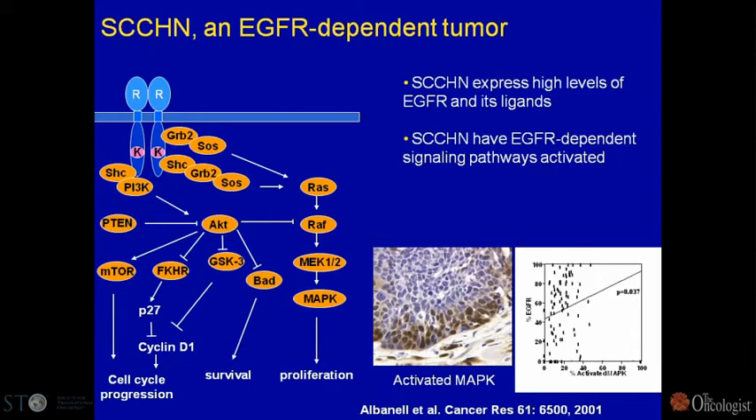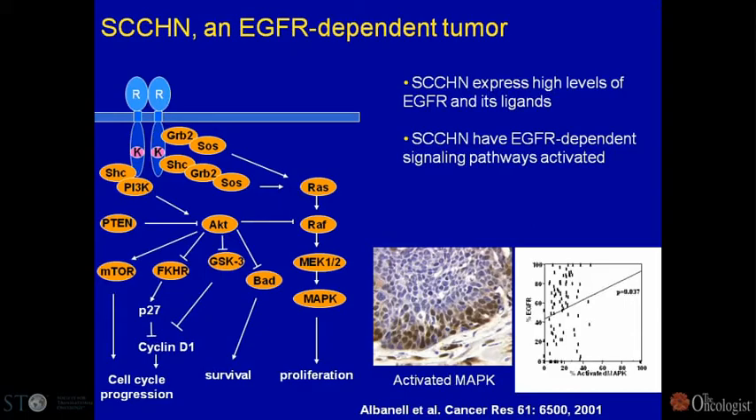We then moved on — this was work I did in Barcelona. People felt that head and neck cancer was not an indication where you could develop new agents, yet the level of EGF receptor expression in head and neck tumors was very high. We showed a tight correlation between EGF receptor expression and activating MAP kinase in tumor biopsies, and we began studies with cetuximab in head and neck, showing it was active either alone or in combination with chemotherapy.